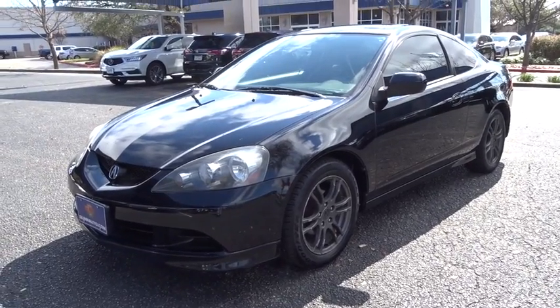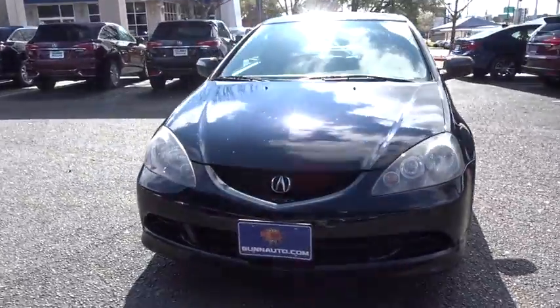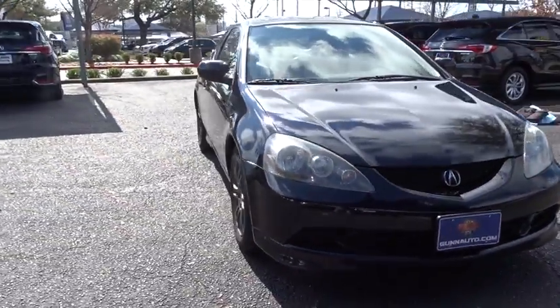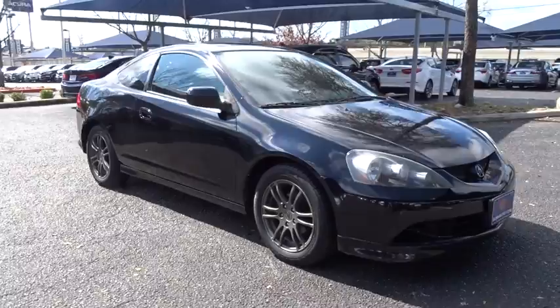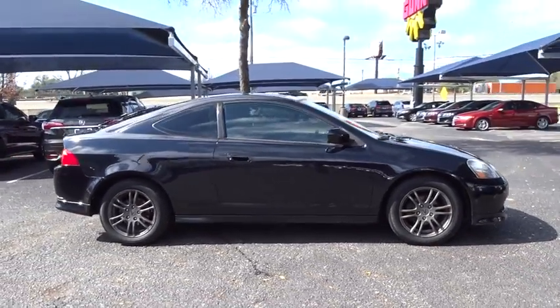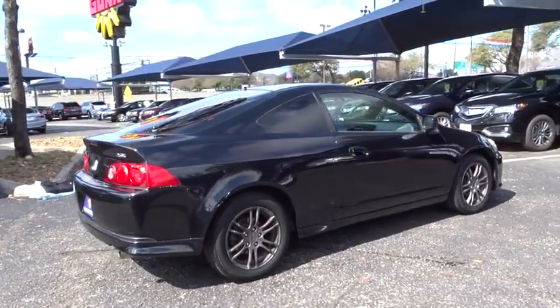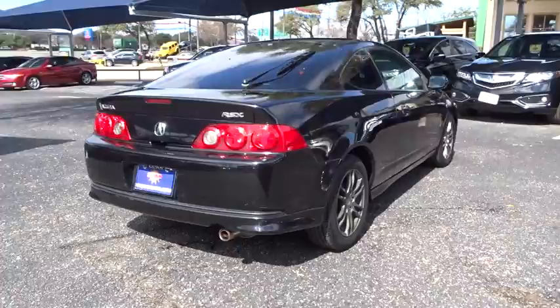The 2006 Acura RSX. This sport hatchback debuted in 2002 from Acura. The RSX is a two-door hatchback with sportier styling, handling, and power than its predecessor, the Acura Integra. This vehicle has less than 110,000 miles. Here are some of this vehicle's great options.